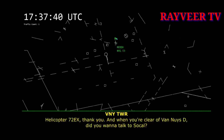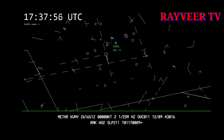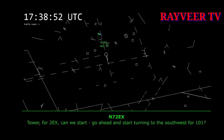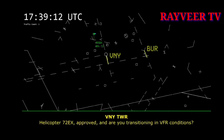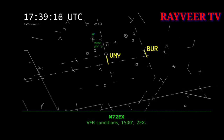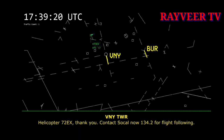Helicopter 2 Echo X-ray, thank you. And once you clear Van Nuys Delta, did you want to talk to SoCal? Affirmative, 2 Echo X-ray. Tower, 4-2 Echo X-ray — can we go ahead and start turning to the south, flight course 2-1-1? Helicopter 2 Echo X-ray, approved. Are you transitioning in VFR condition? VFR condition, 1,500, 2 Echo X-ray. Helicopter 2 Echo X-ray, thank you. Contact SoCal now, 134.2 for flight following.